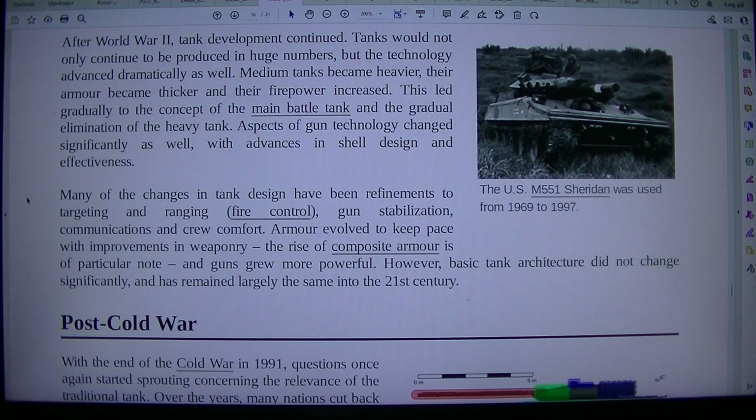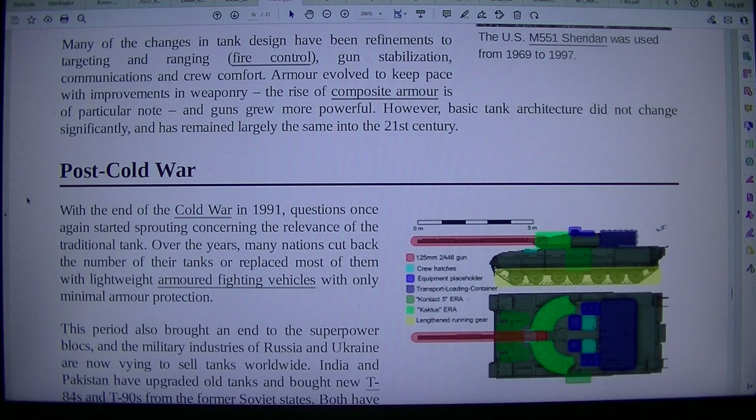After World War II, tank development continued. Tanks would not only continue to be produced in huge numbers, but the technology advanced dramatically as well. Medium tanks became heavier, their armor became thicker, and their firepower increased. This led gradually to the concept of the main battle tank and the gradual elimination of the heavy tank. Aspects of gun technology changed significantly, with advances in shell design and effectiveness. Many of the changes in tank design have been refinements to targeting and ranging, fire control, gun stabilization, communications, and crew comfort. Armor evolved to keep pace with improvements in weaponry, with the rise of composite armor of particular note. However, basic tank architecture did not change significantly and has remained largely the same into the 21st century.